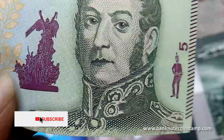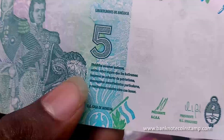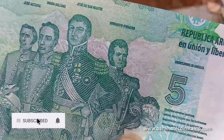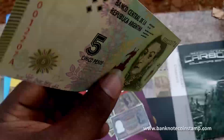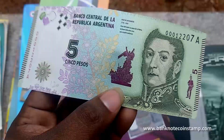This is an uncirculated banknote, guys — looks pretty good. You can see the governor's and president's signatures. It looks really fresh currency, guys. This banknote you can buy from our banknote store.